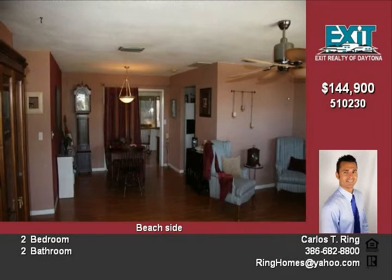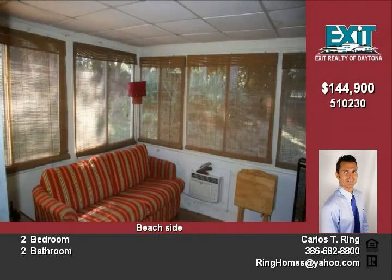Both bedrooms are nice size for all of your furniture. Nice front porch area, 2 car garage is huge, deep and wide with lots of storage. And the beach and river is within walking distance.